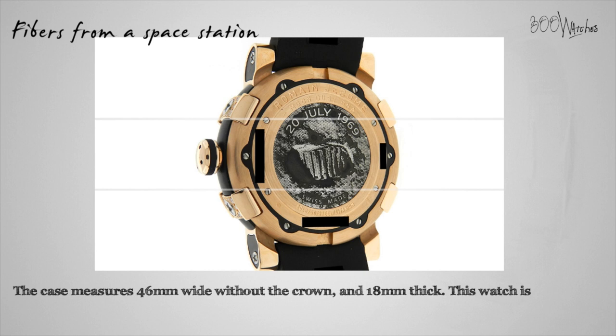The case measures 46 millimeters wide without the crown and 18 millimeters thick. This watch is also water resistant up to 50 meters.